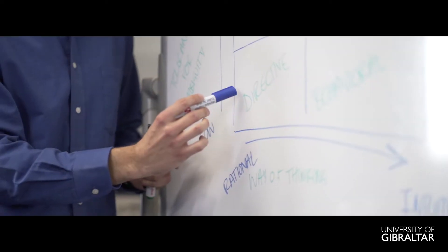Business modules, for example, include management, marketing, accounting, management strategy, and entrepreneurship.